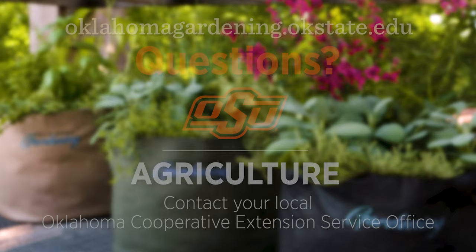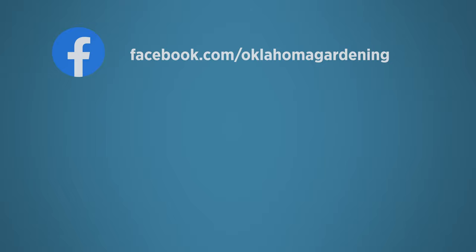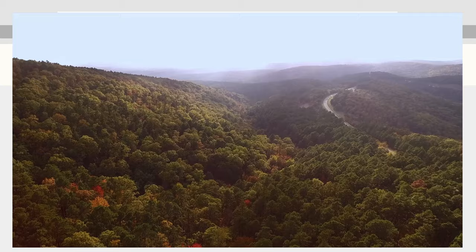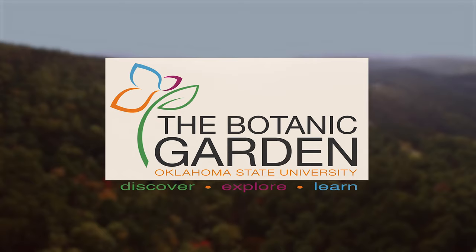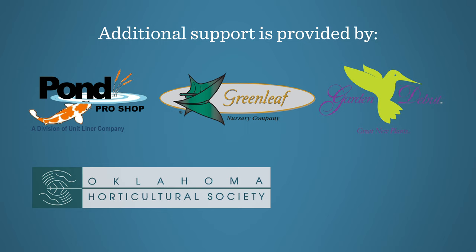We always have great information, answers to questions, photos, and gardening discussion on your favorite social media as well. Join in on Facebook, Twitter, and Instagram. You can find this entire show and other recent shows, as well as individual segments, on our Oklahoma Gardening YouTube channel. Tune in to our OK Gardening Classics YouTube channel to watch segments from previous hosts. Oklahoma Gardening is produced by the Oklahoma Cooperative Extension Service as part of the Division of Agricultural Sciences and Natural Resources at Oklahoma State University. The Botanic Garden at OSU is home to our studio gardens, and we encourage you to come visit this beautiful Stillwater gem. We would like to thank our generous underwriter, the Oklahoma Department of Agriculture, Food and Forestry. Additional support is provided by Pond Pro Shops, Greenleaf Nursery and the Garden Debut Plants, the Oklahoma Horticultural Society, and Tulsa Garden Club.